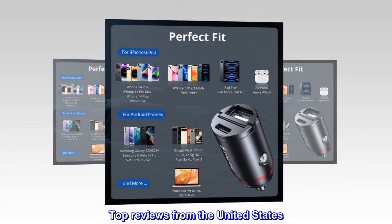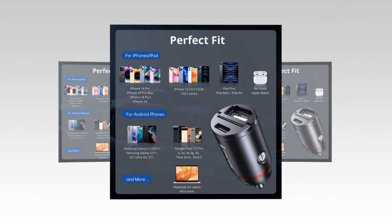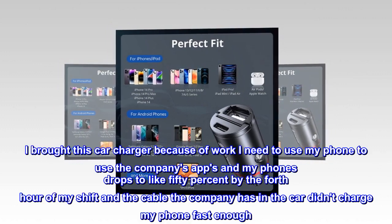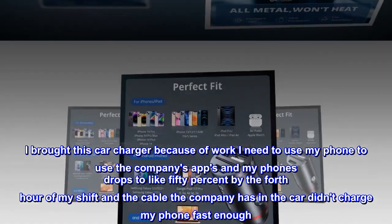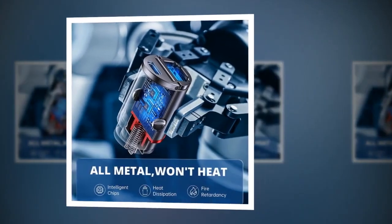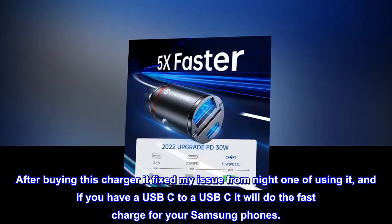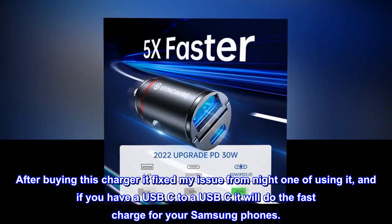Top reviews from the United States. Extremely satisfied. I bought this car charger because of work — I need to use my phone to use the company's apps and my phone drops to like 50% by the fourth hour of my shift, and the cable the company has in the car didn't charge my phone fast enough. After buying this charger it fixed my issue from night one of using it, and if you have a USB-C to USB-C cable it will do the fast charge for your Samsung phones.